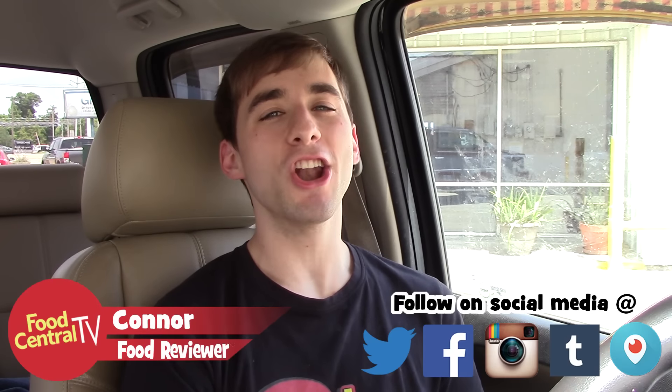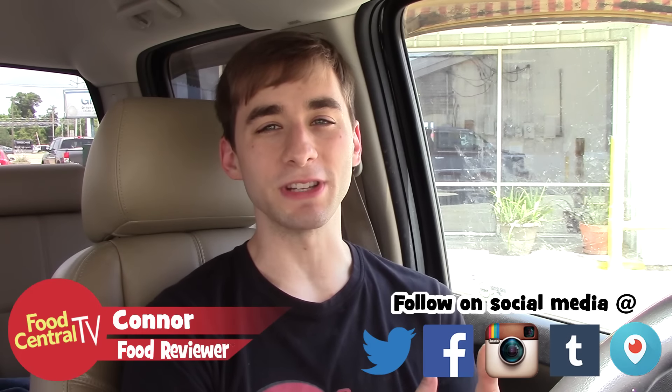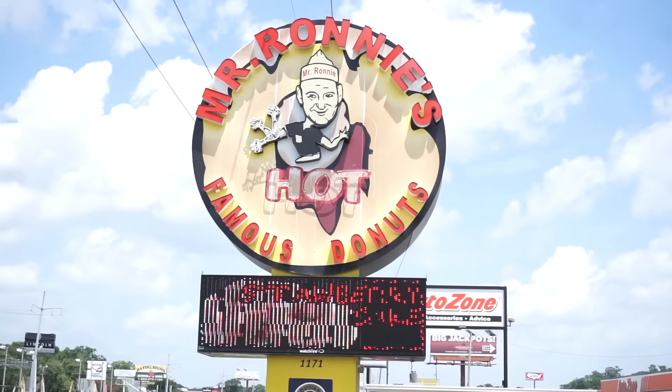How's it going everybody, this is Conor back with another food review here on Food Central TV. Today I'm hitting up one of my favorite places to get donuts, and that place is called Mr. Ronnie's Famous Hot Donuts in Houma, Louisiana. This place has two locations — the one in Houma and then there's another one in Baton Rouge, Louisiana.